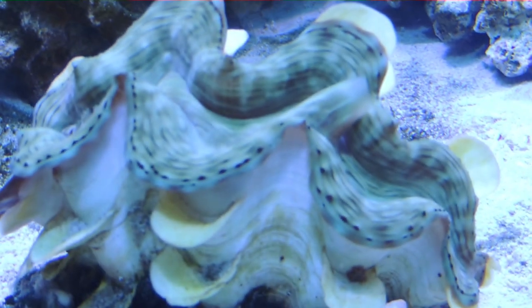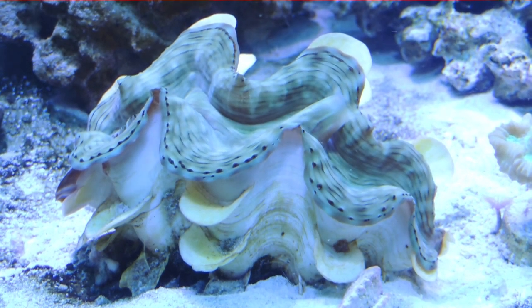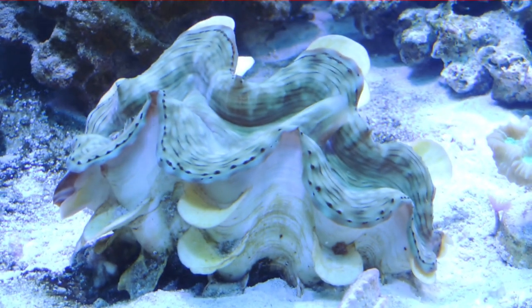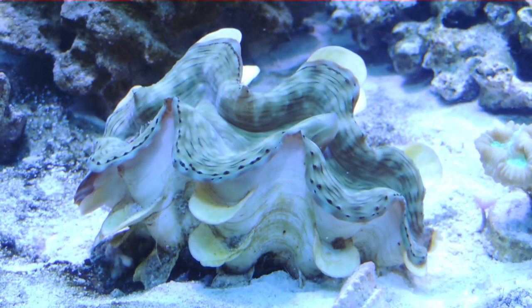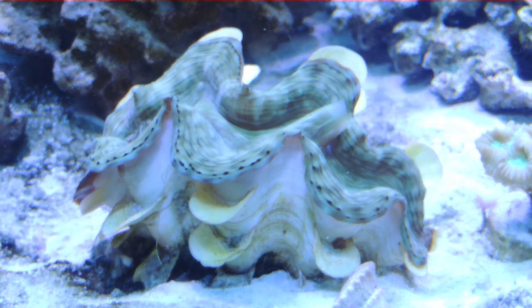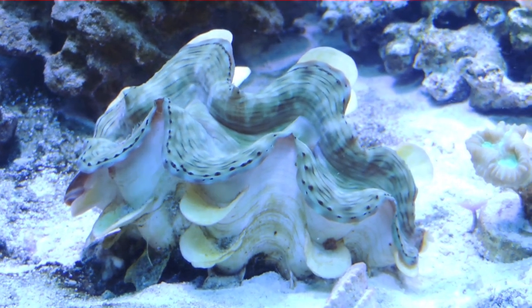And the clam — this is a Derasa clam. What can I say? This guy is fantastic. He has about doubled in size in the last nine months. The color's not as brilliant as some of them you'll see. When I bought him he was a burgundy color and he has changed to more of a greenish brown color — probably just lighting or who knows what. But health and size, he's doing just great. I can't complain about him. It'd always be nice if he was prettier, but you just can't argue with health. Health is one of the big things we strive for in this hobby.